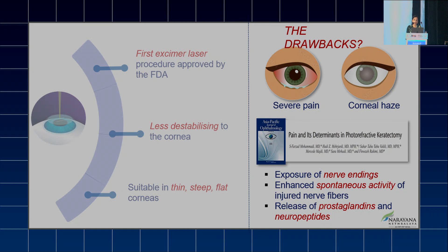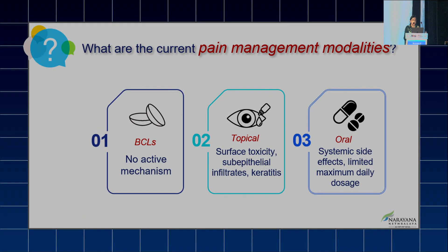If we talk about pain and its determinants, it is because of the exposure of nerve endings, the enhanced spontaneous activity of injured nerve fibers, and the release of prostaglandins and neuropeptides. So what are the current pain management options available?